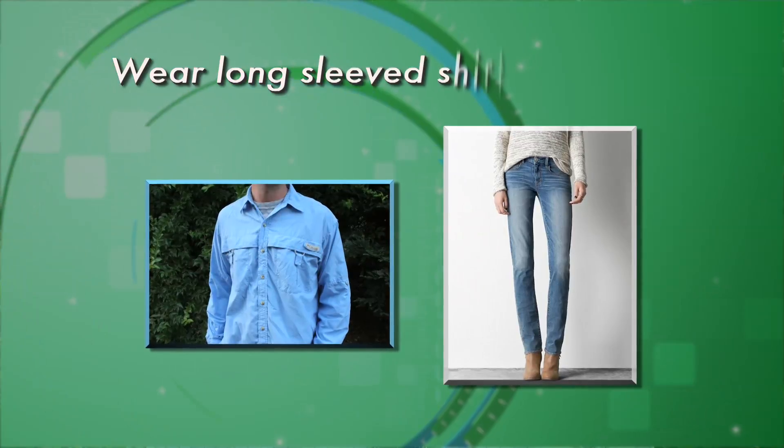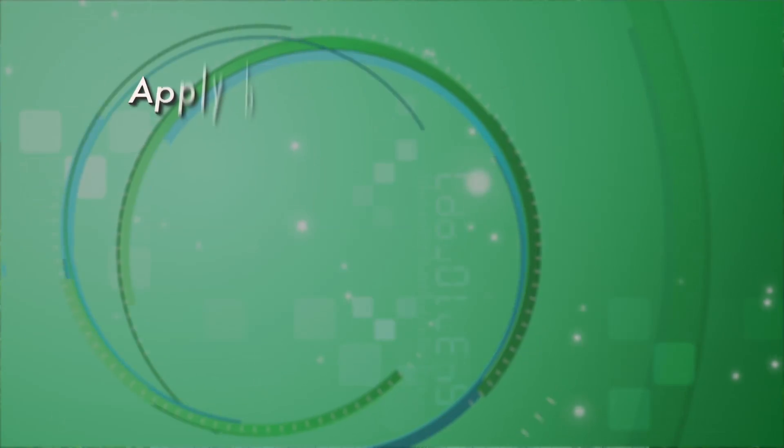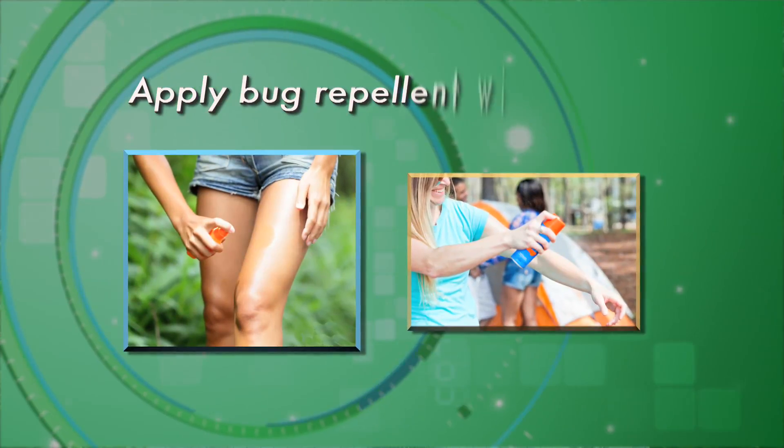They breed in small containers full of water, and what we need to do to protect ourselves from these illnesses is avoid getting bit. You can do that in several ways. One way is to wear long sleeves and pants to cover up your skin. Another is to make sure you're wearing insect repellent — we recommend the type with DEET.